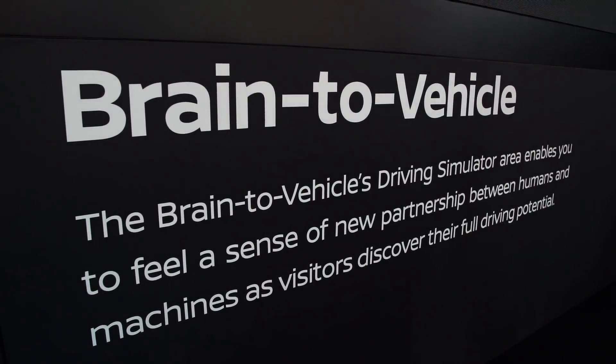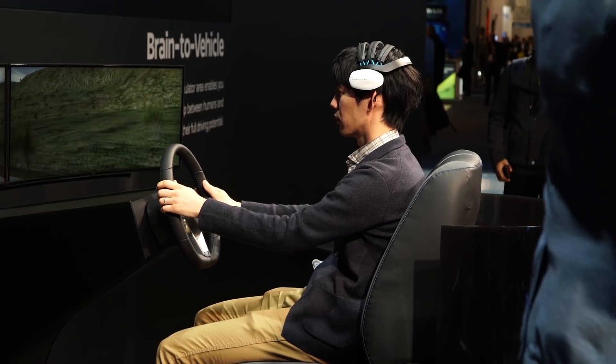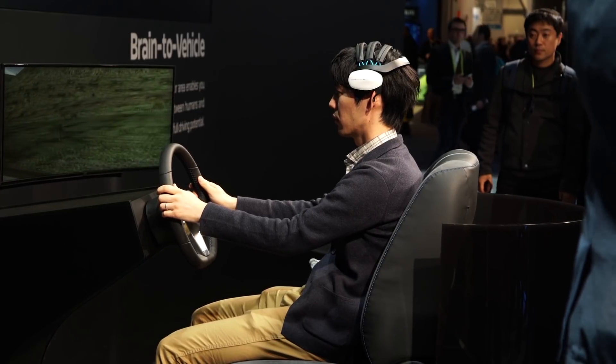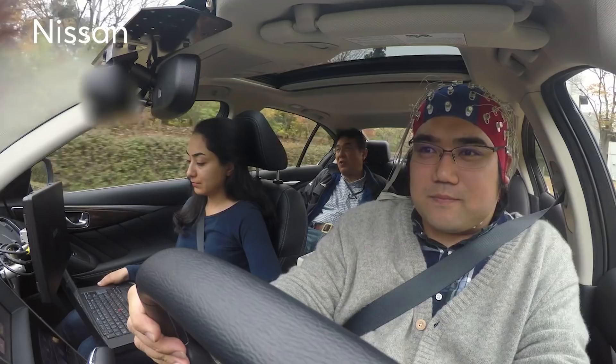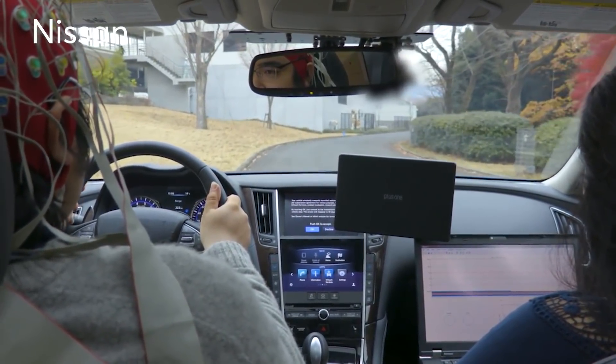Nissan might win the award for the most outrageous tech demo at CES. They are developing brain-scanning technologies to actually read a driver's brain waves and use that data to anticipate their intentions and activate their car's assistant features to automatically engage in the action.